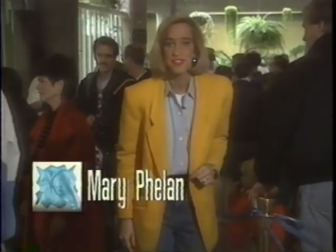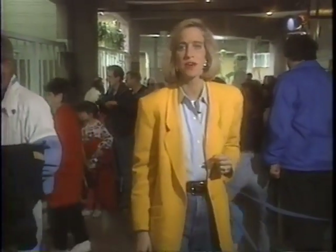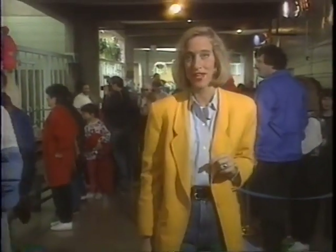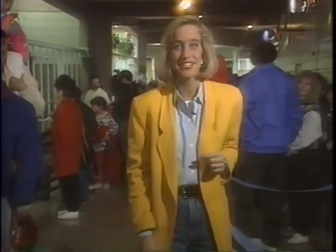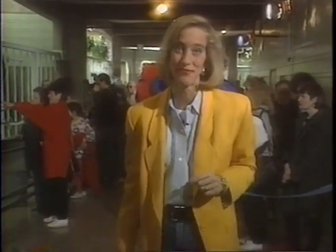Good evening. I'm Mary Phelan. What you just saw is extremely rare. Only in a handful of zoos in North America have they ever witnessed the birth of a baby elephant. Raja is the first here in the St. Louis Zoo, and as you can imagine, he's drawing a lot of attention and a lot of cameras.